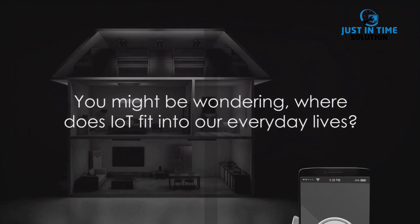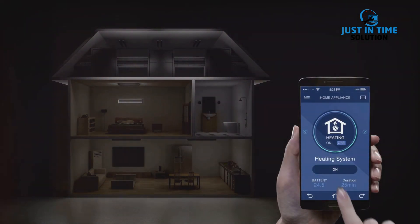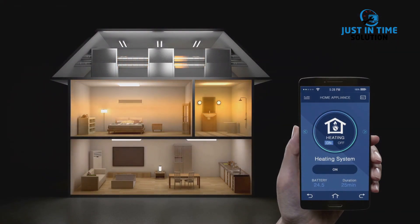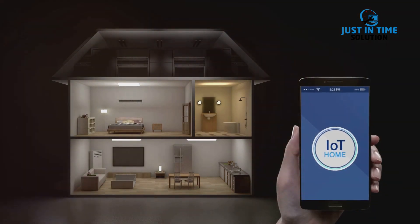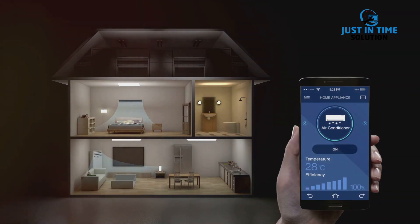You might be wondering, where does IoT fit into our everyday lives? Well, let's start with our homes. Imagine waking up in the morning to the sound of your favorite music, your coffee maker already brewing your morning cup, and your blinds automatically opening to let in the sunlight. That's the magic of a smart home, powered by IoT. These devices communicate with each other to create a seamless, automated environment tailored to your preferences.